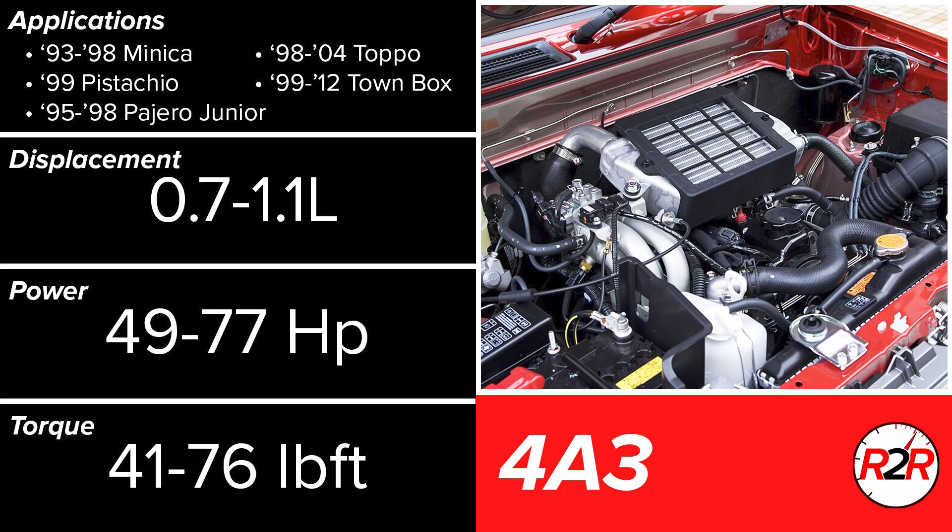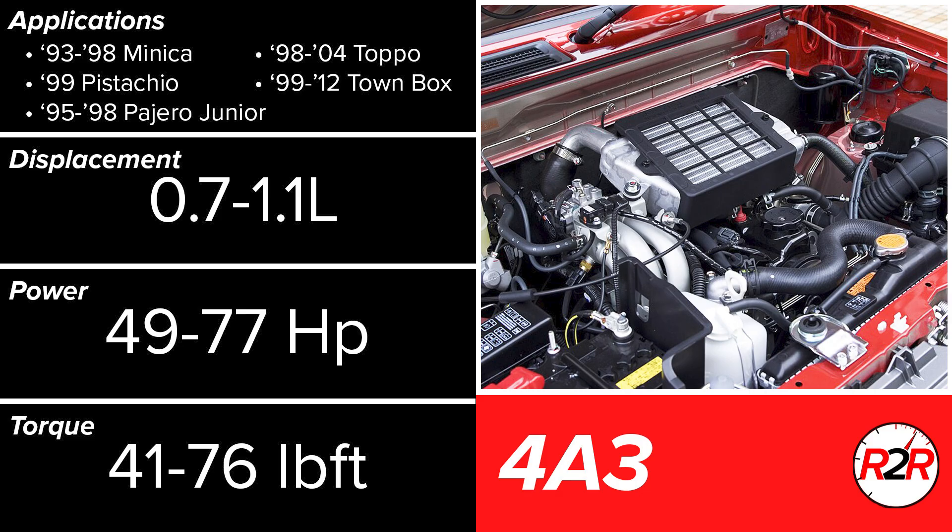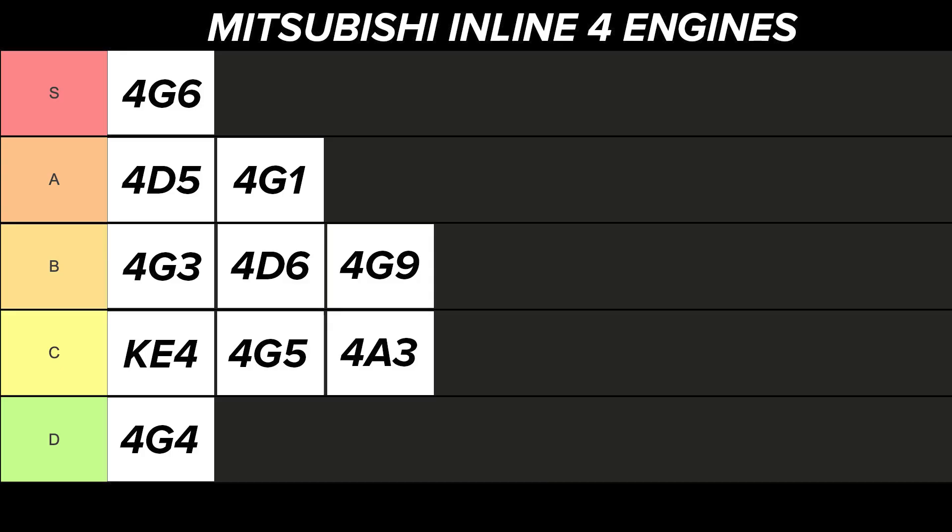We're finally done with the 4G engines and the naming scheme associated with them. That said, the 4A3 is a super small gasoline engine — it was only put in a few K cars and made such little power that these cars could barely reach 100 km/h downhill. Up to 70 miles per gallon is possible with the 4A3, and it was a byproduct of one of the first utilizations of auto start-stop when at idle. There are regulations in Japan regarding how large an engine can be in a K car, so it can't be knocked too much for the lack of performance, but ranking it relative to everything else here, the C tier makes the most sense.